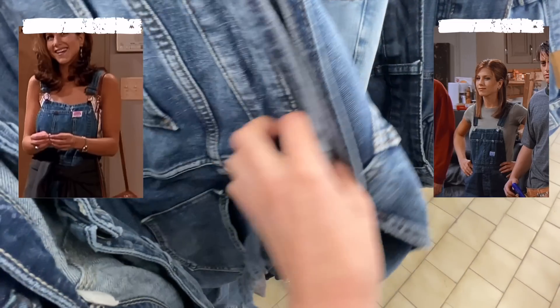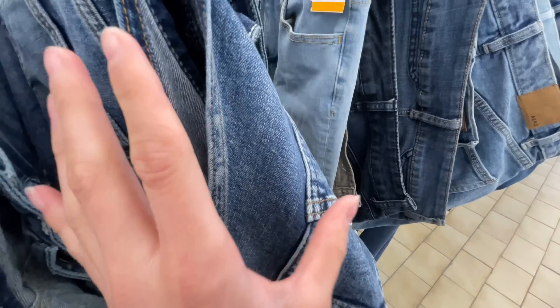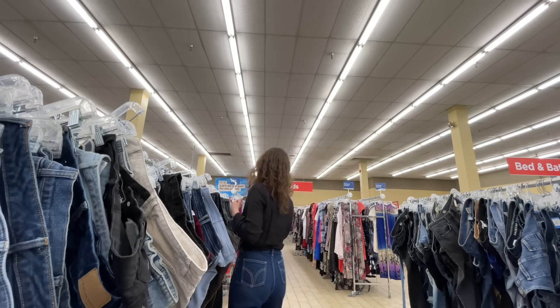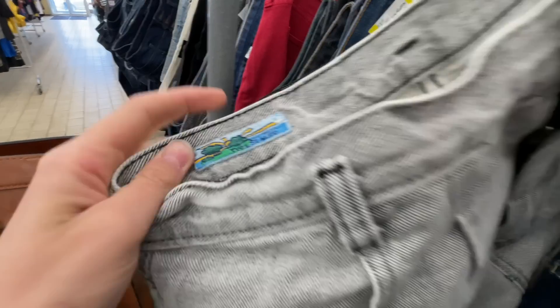They do wear a ton of jean overalls so I would love to find a pair that fits me well and that I like the wash on, but I haven't found anything so far. I love this little tag and the wash of these, but they wouldn't fit me — I just think it's so interesting.